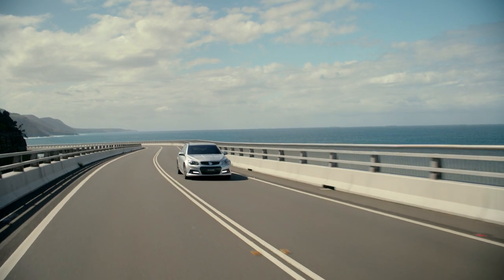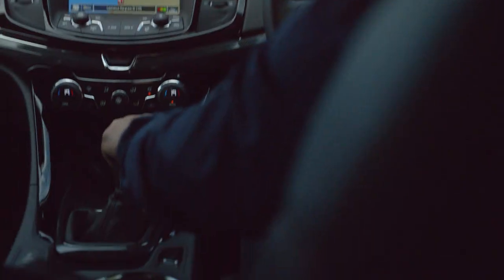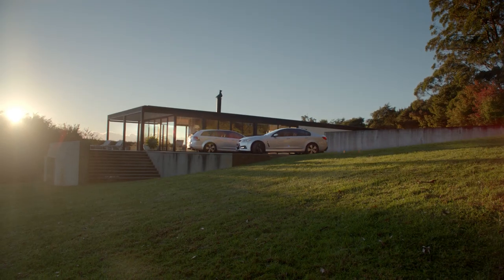This is the new VF Commodore Storm with unique 18-inch alloy wheels, sat nav, fog lights, and special interior detailing. The new special edition VF Storm range.